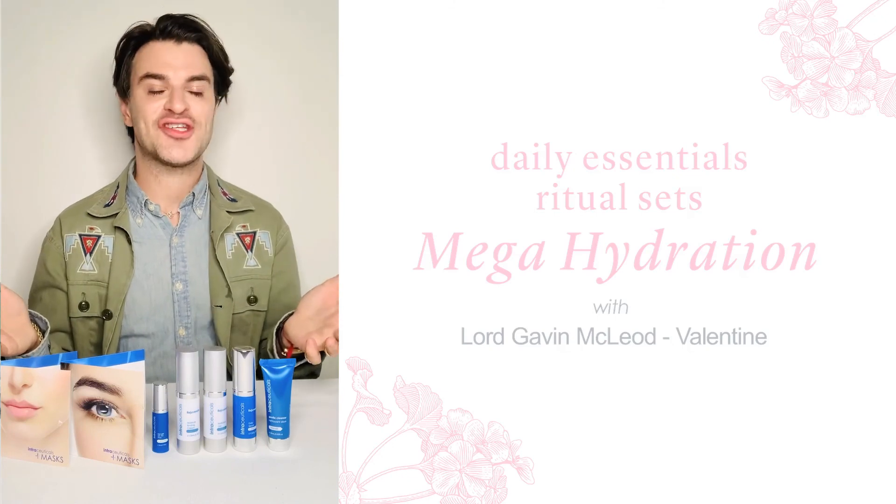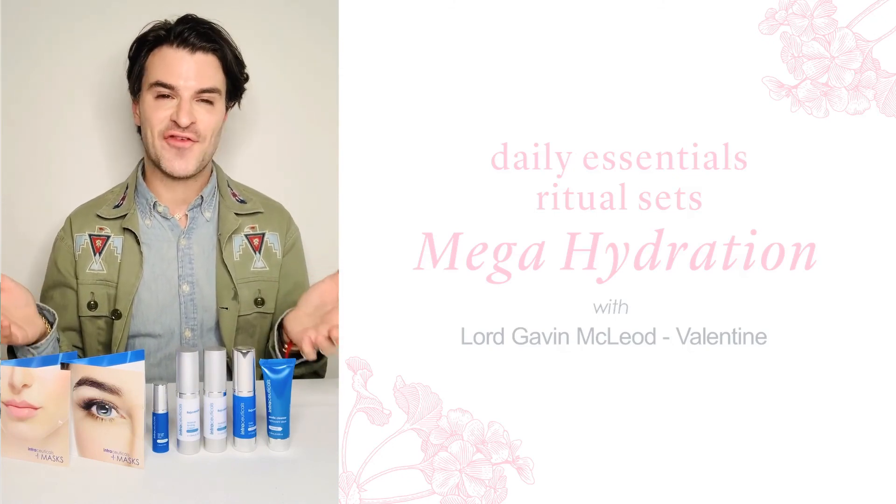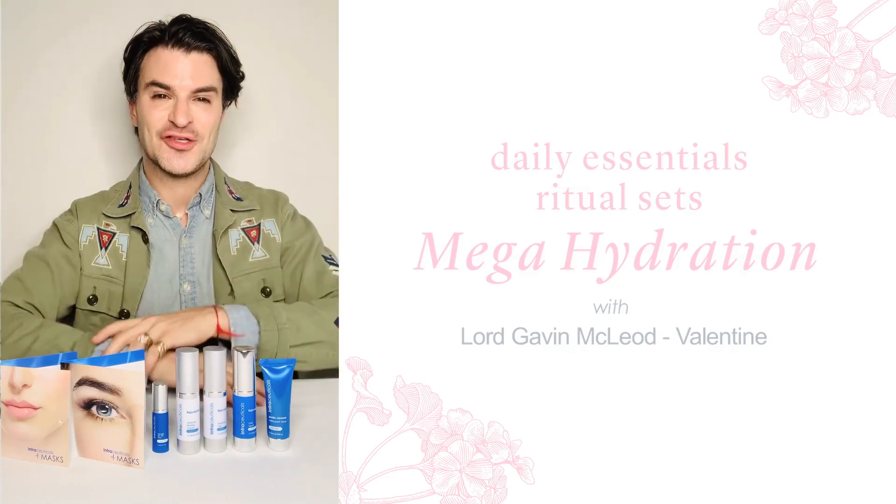That's the Mega Hydration Daily Essential Ritual Collection from Intraceuticals — guaranteed to fulfill our promise, right there in the name: Mega Hydration all day long. Enjoy.